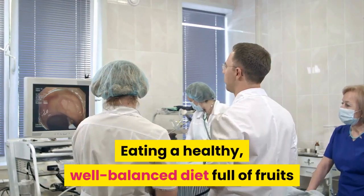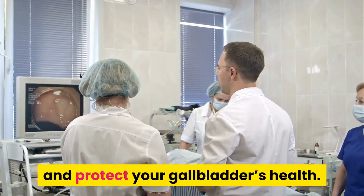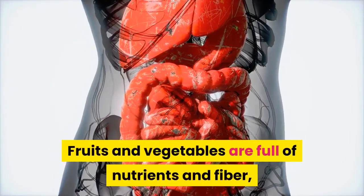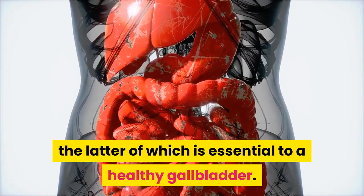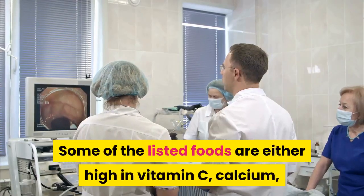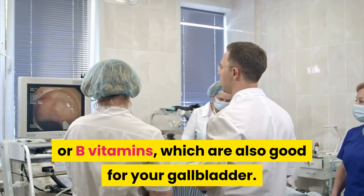Eating a healthy, well-balanced diet full of fruits and vegetables is the best way to improve and protect your gallbladder's health. Fruits and vegetables are full of nutrients and fiber, the latter of which is essential to a healthy gallbladder. Some of the listed foods are either high in vitamin C, calcium, or B vitamins, which are also good for your gallbladder.